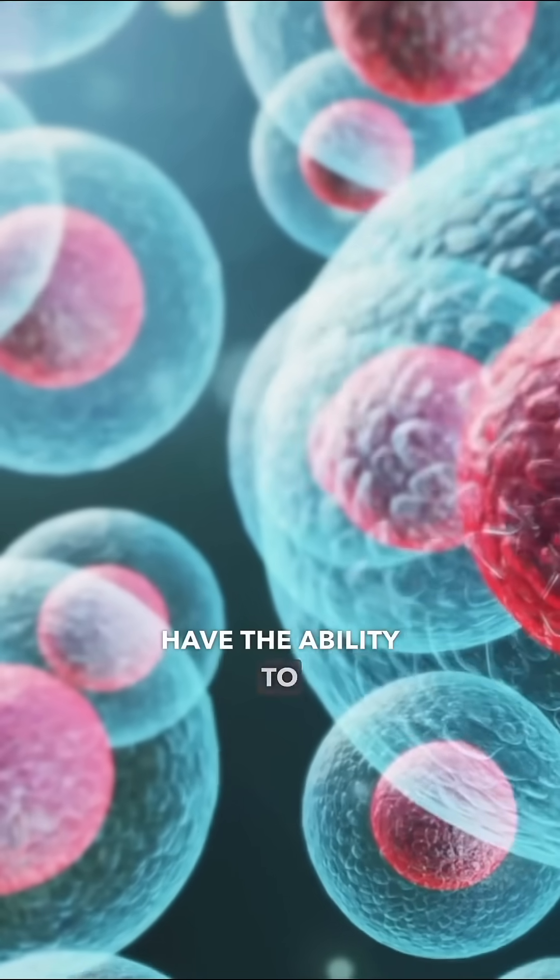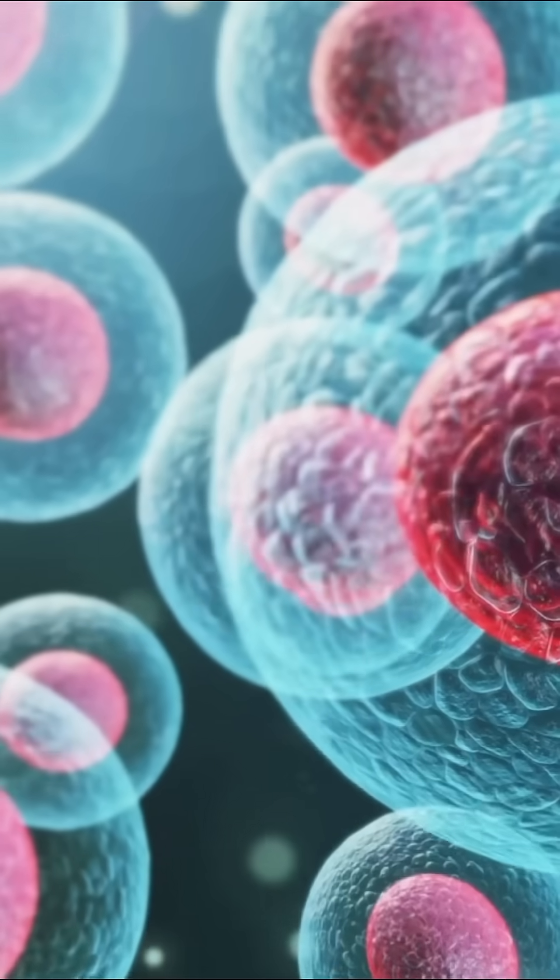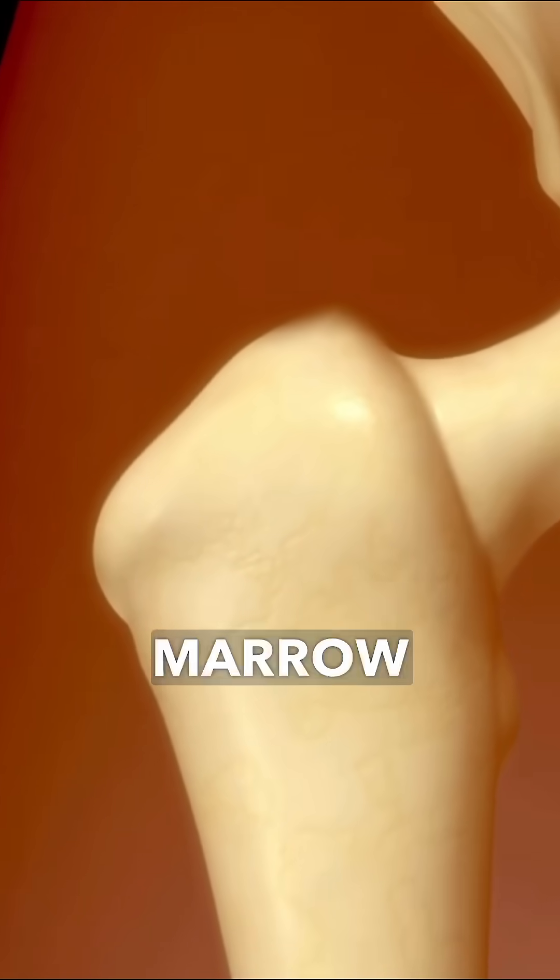Umbilical cord stem cells have the ability to heal and repair tissue, and they're different from our own stem cells. There's some confusion because you can get your own stem cells extracted from your bone marrow and your fatty tissue, but they're actually old and not so functional anymore.